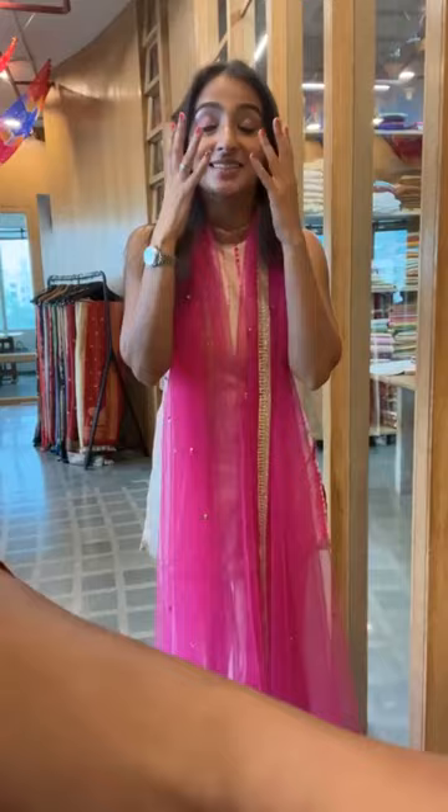Welcome to the third day of the trunk show, the third live, and the third new collection launching today. This is the launch of the Banarsi Shibori collection, and we are very excited. These three days have been amazing. Welcome to everyone joining the trunk show online — we're very excited to see you guys. You've been sending us massive queries and so much love, so thank you for all of that.